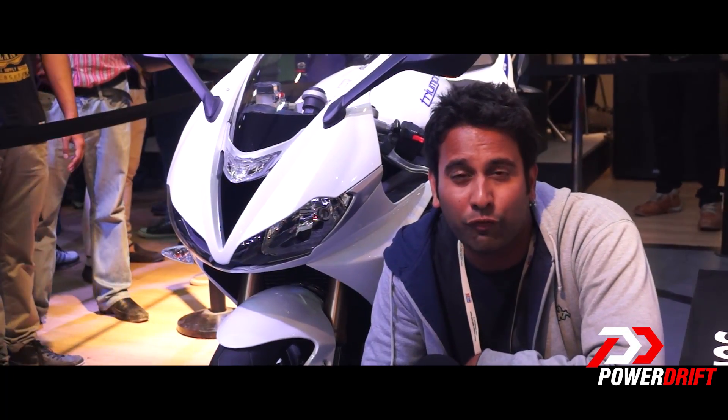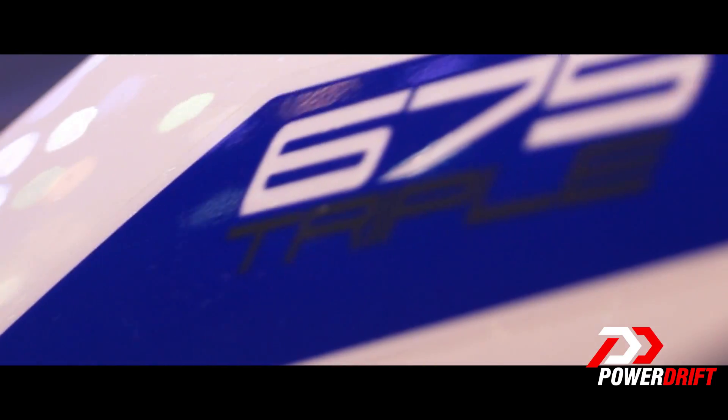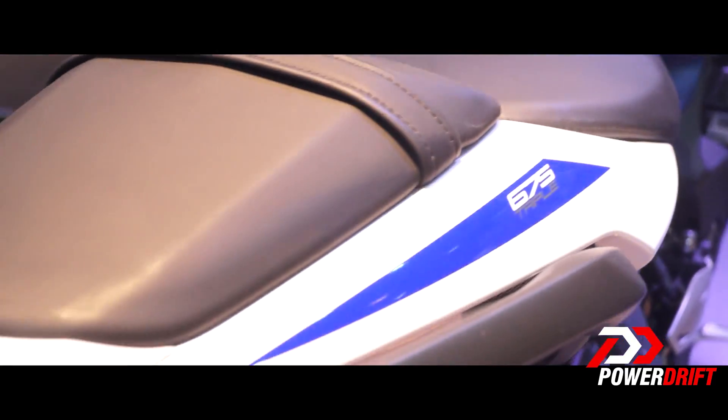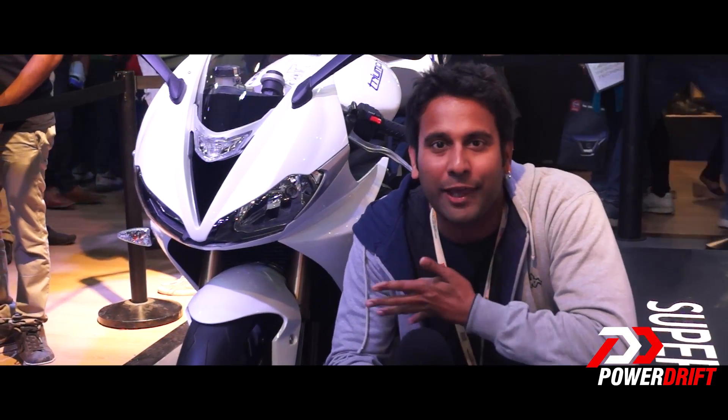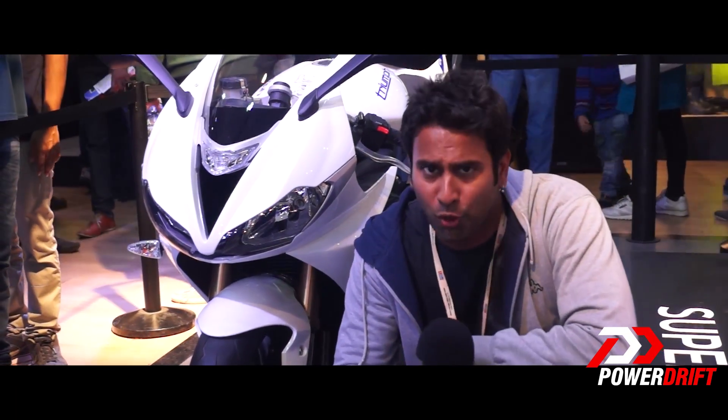This is something I've been looking forward to for a long, long time, and now the price brings me that much closer to my dream bike. I'm really excited and I cannot wait for this baby to hit the road.